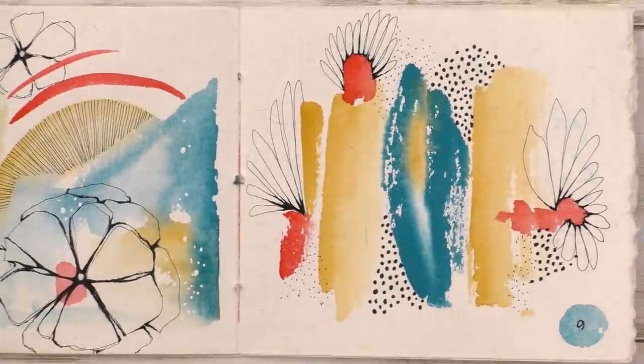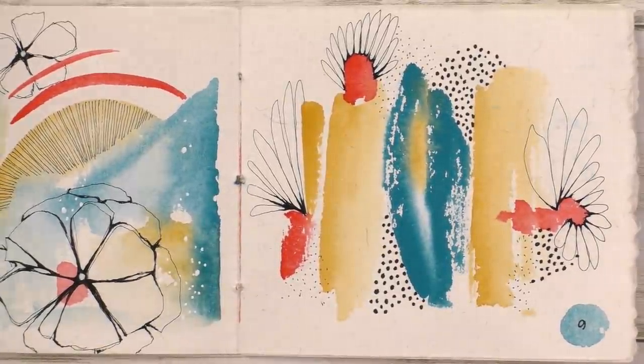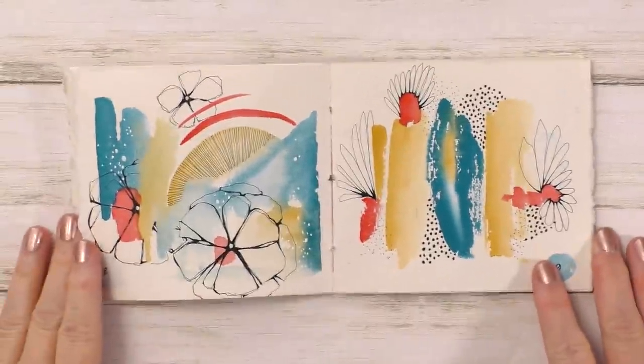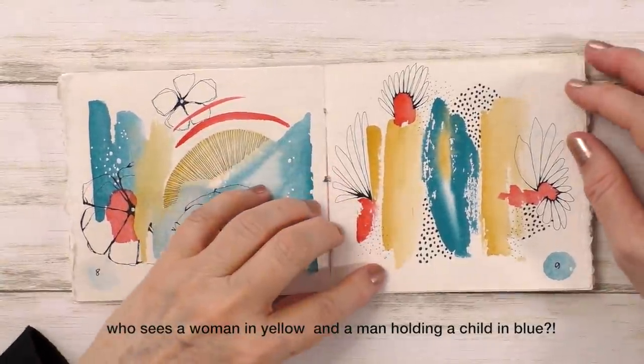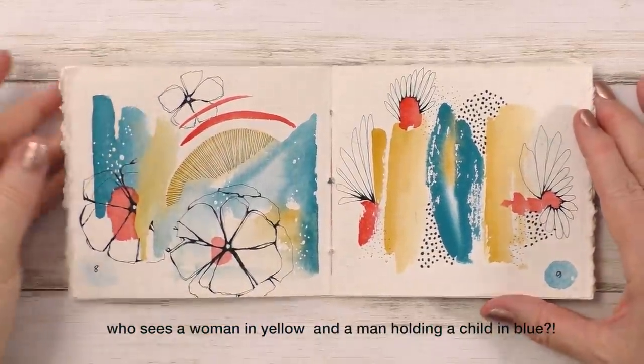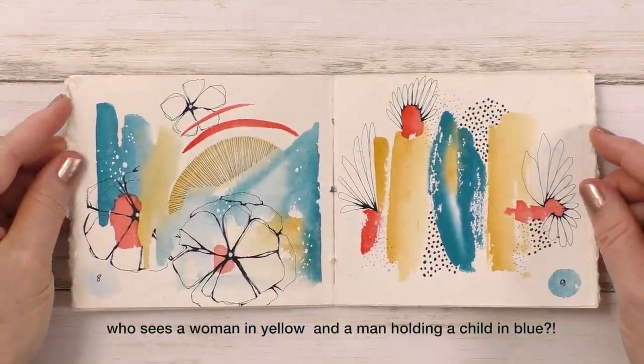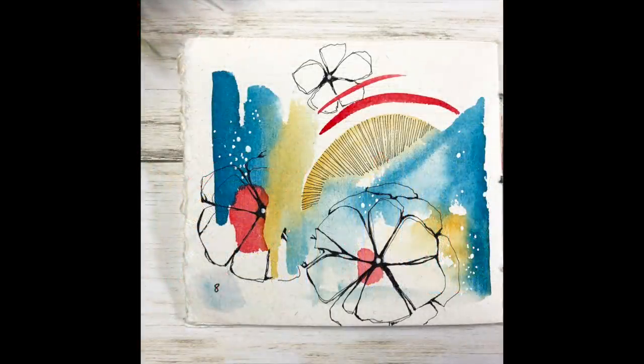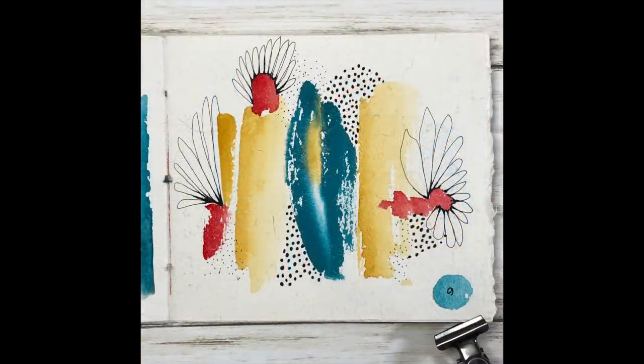Here are the two pages. I think they work together, but my favorite is obviously Day 9. It makes me happy. Thank you so much for watching — don't forget to check the description to see what I used in this video. I also want to say a huge thank you to my awesome patrons for supporting my art over at Patreon. Thank you so much for watching, and I will see you soon.